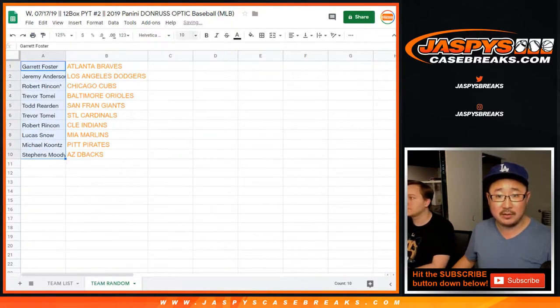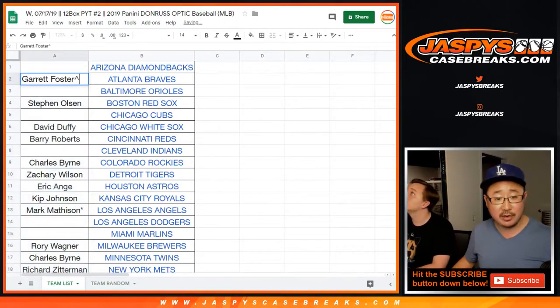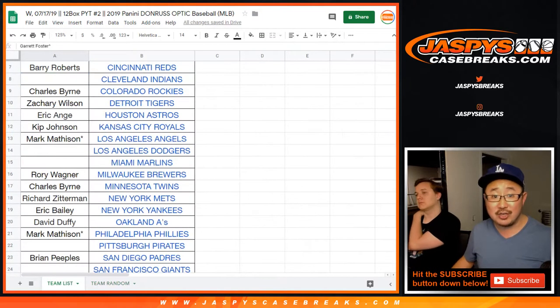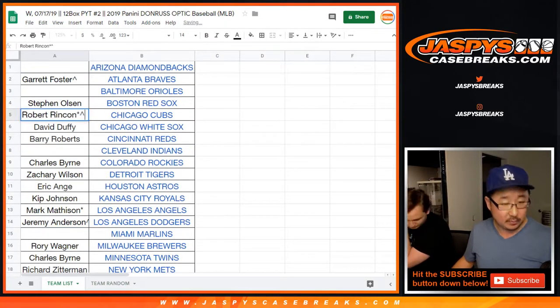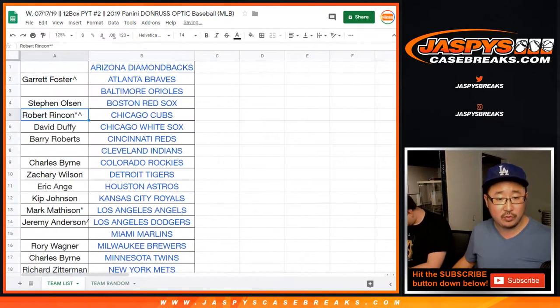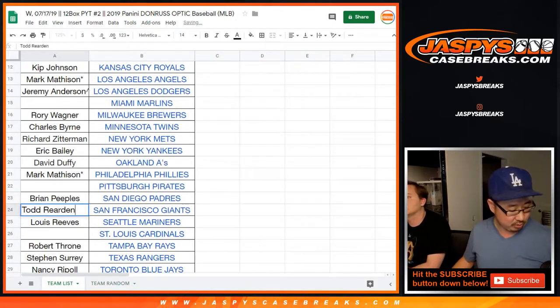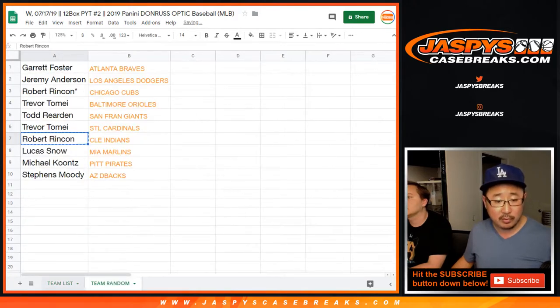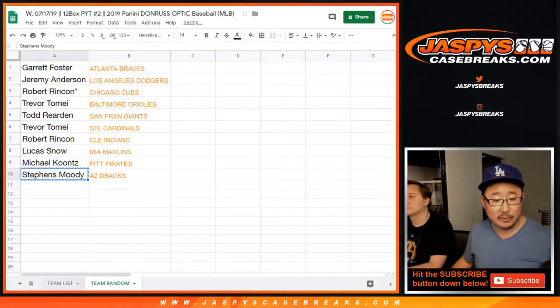That's probably the most expensive team there. Garrett, you have the Braves. Jeremy Anderson, you got my Dodgers — a little Dodger Joe Mojo. Robert, you got the Cubbies with your last spot Mojo. Trevor with the O's. Todd, you're right smack in the middle with the San Fran Giants — a little Oppo Joe Mojo. Trevor T with the Cardinals. Robert Rincon with the Cleveland Indians. Lucas with the Miami Marlins. Mike Koontz with the Pittsburgh Pirates, the Buccos. And last but not least, Moody, you got the Arizona Diamondbacks.